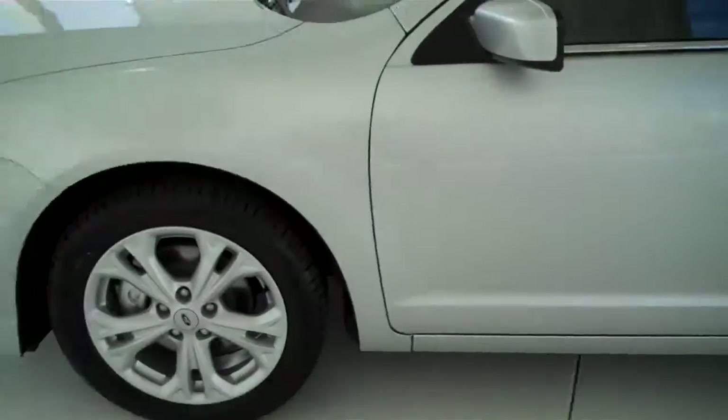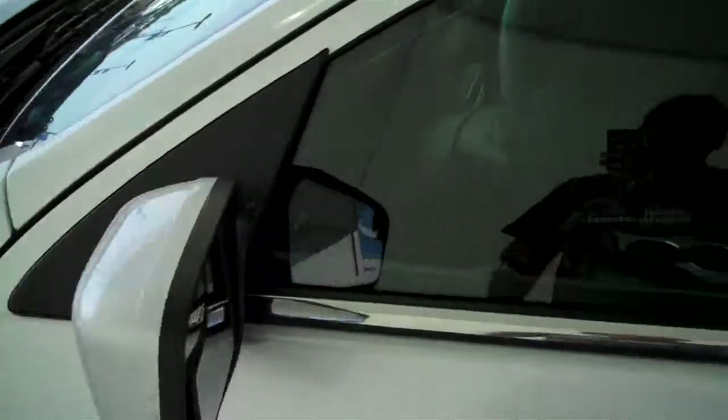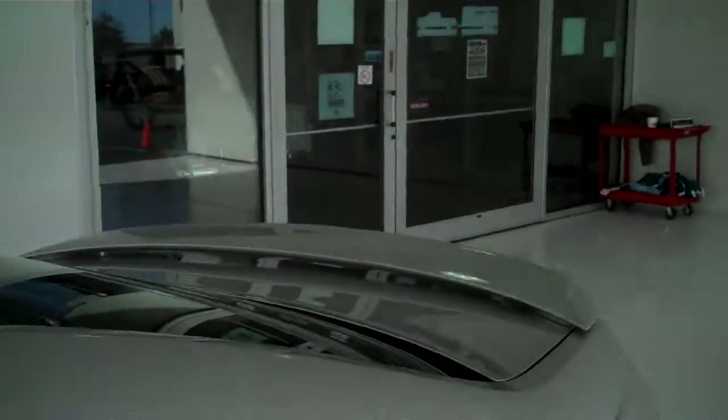It does have the alloy rims, color matched door handles and color matched mirrors, sunroof, and rear spoiler.